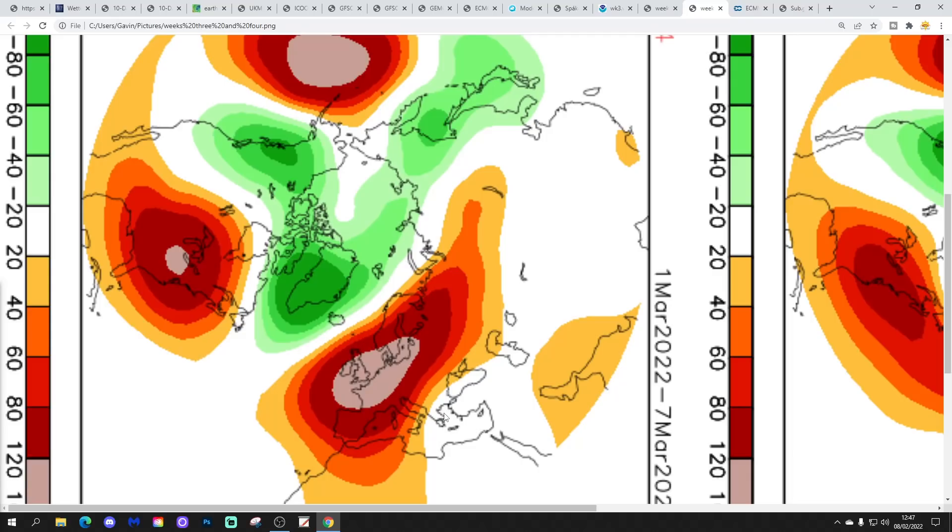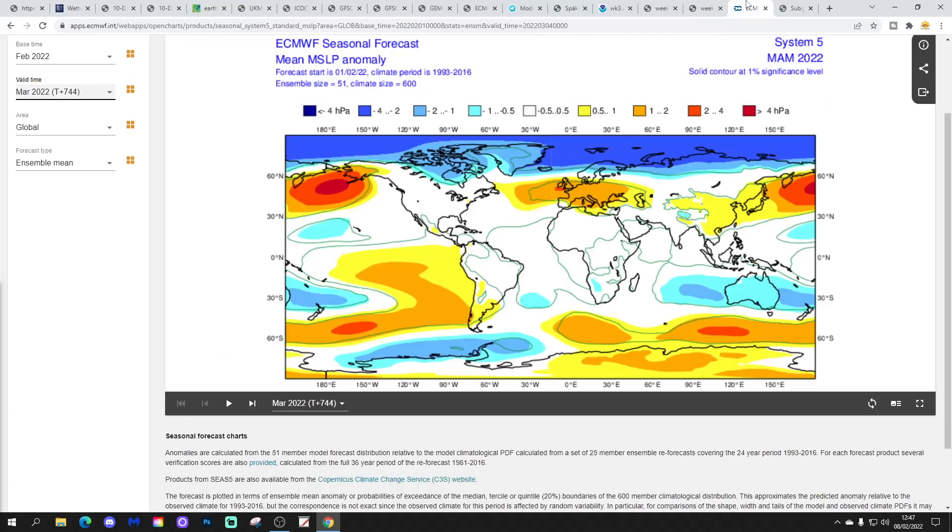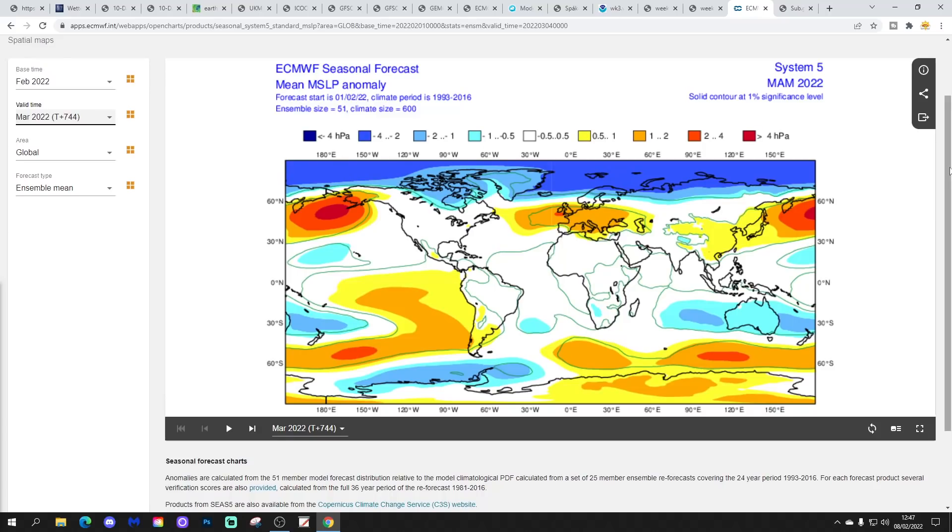Before we go, let's have a look at the ECMWF seasonal model for the next few months. These are the mean sea-level pressure anomalies from ECMWF.int. Starting with March, April and May — spring 2022 — the ECM is forecasting an anti-cyclonic spring after an anti-cyclonic autumn and anti-cyclonic winter. Low pressure remains to the north, high pressure to the south, jet stream up there. It looks like a very pleasant spring with expectations of dry and pretty warm weather.